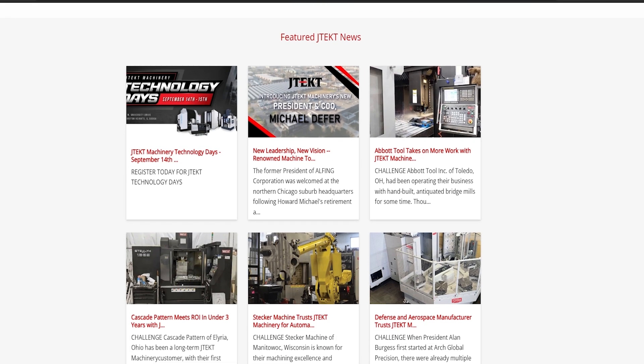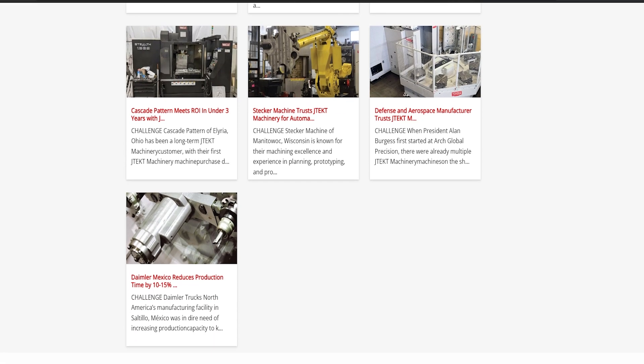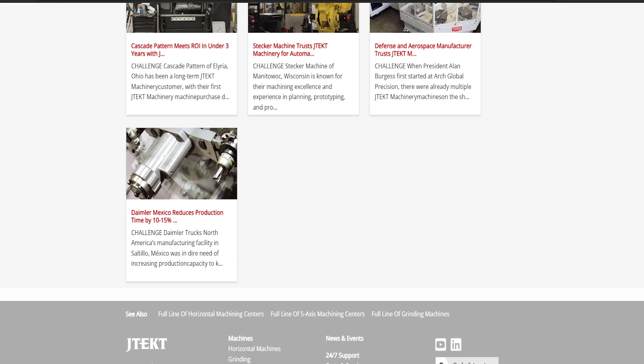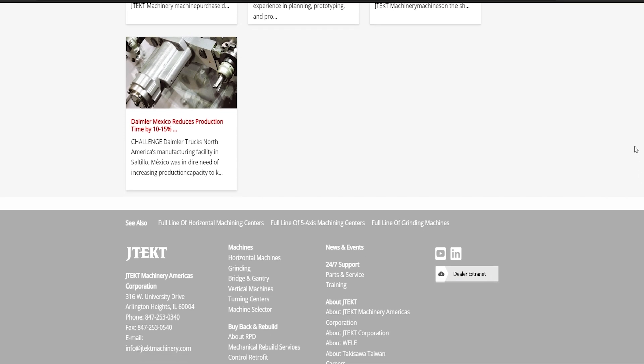If you have any questions about J-Tech Machinery products or the AMS partnership, check it out at jtechmachinery.com where you can find all the information for the entire AMS line and Ace Micromatic product group.